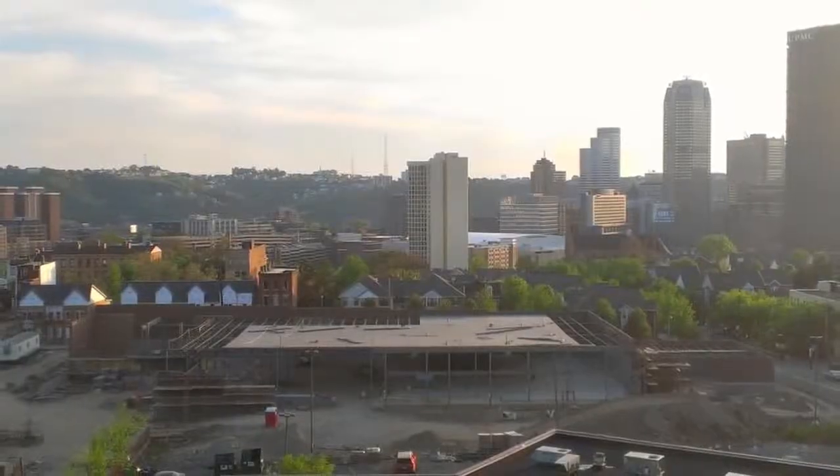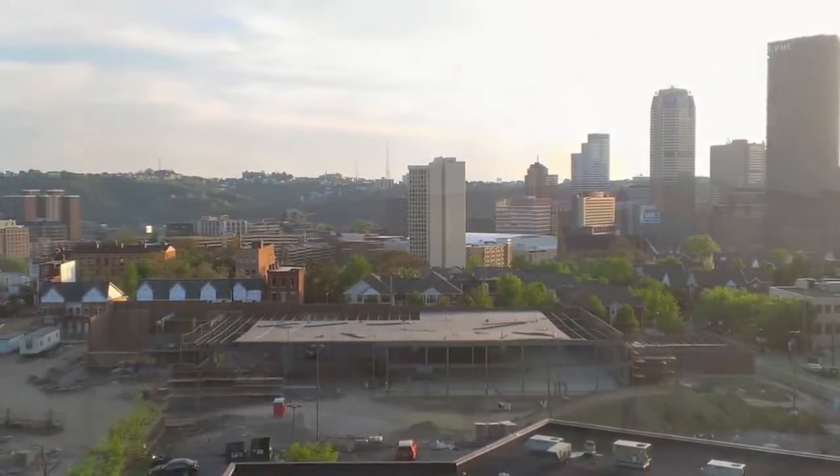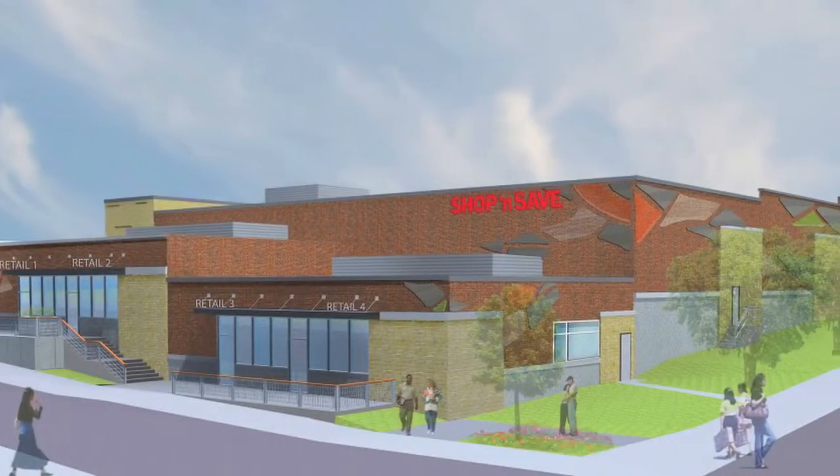As the owners and developers, we've got an operator who, as the Shop and Save, had four Shop and Save stores before, and is very committed to these types of neighborhoods. The facility itself will fit very beautifully into that neighborhood.